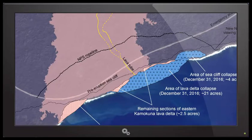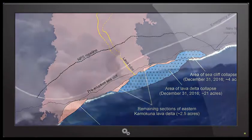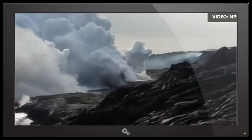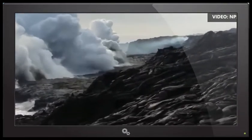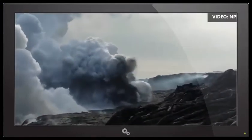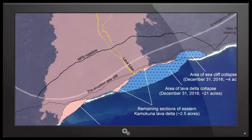That has happened before — it does occasionally happen when you have delta collapses that it takes out an older section, presumably by removing support or through vibrations and disruption from the collapse triggering instability in the older sea cliff. This was a little unusual because the older section that collapsed was adjacent to the side of the delta rather than directly behind it as seen previously. So the reach of that collapse was a little farther than what we've seen before.